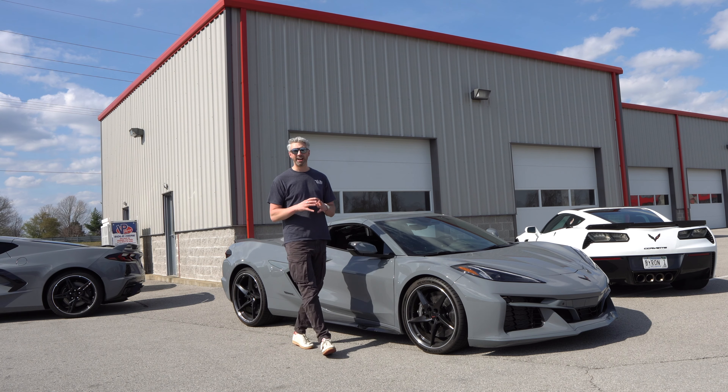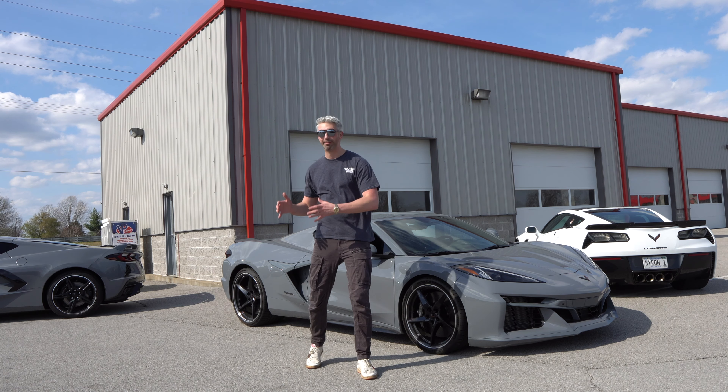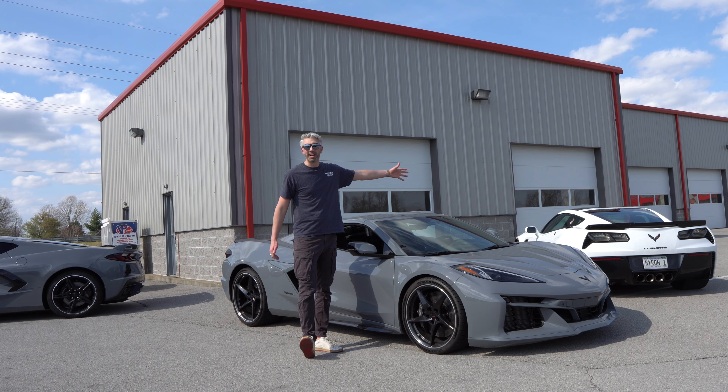Welcome back to Drive 615. My name is Byron and today I'm at the National Corvette Museum Motorsports Park to drive the all-new E-Ray. They've been great to me over the years — I came up here from Nashville and drove my Z06.